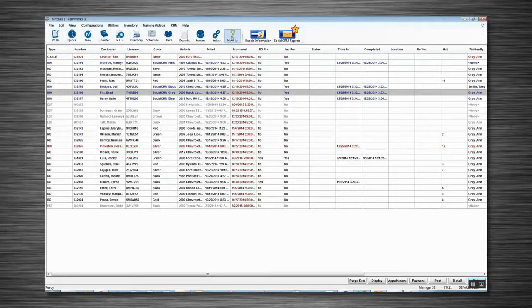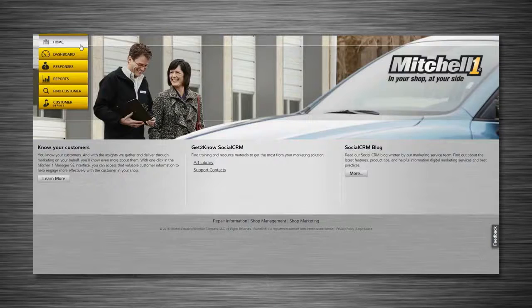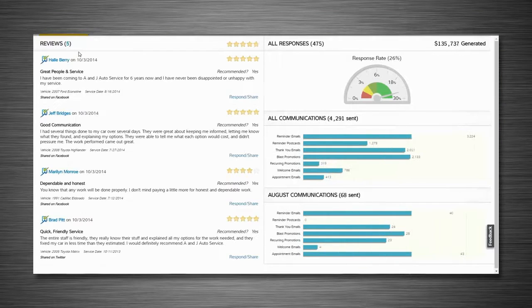There's a tab right on the top of the homepage on Mitchell and I can go right into my profile for CRM and I can see how many emails were sent out, how many responses there were, and I can look at all my SureCritic reviews right there.